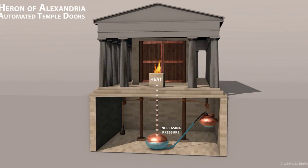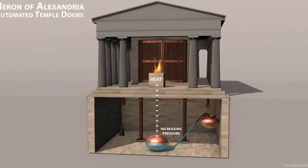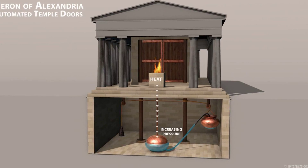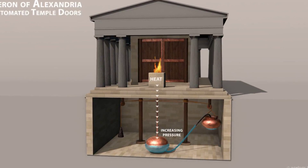One of Heron's notable inventions related to temple doors was a device called the iolipyle, or Hero's engine. The iolipyle was a simple steam engine that utilized the power of steam to create rotational motion.